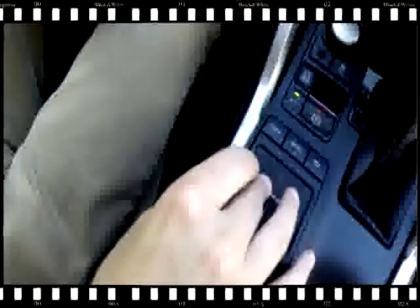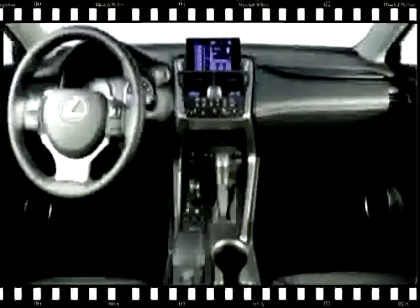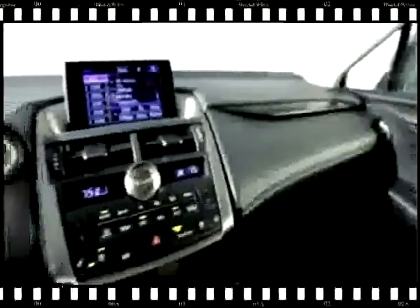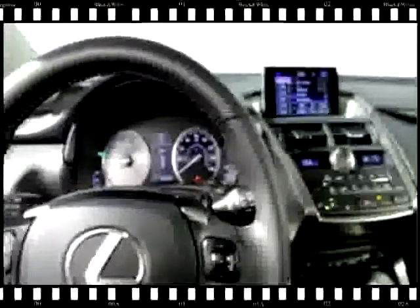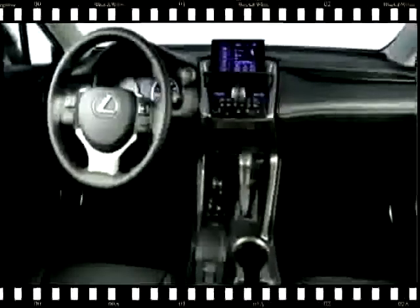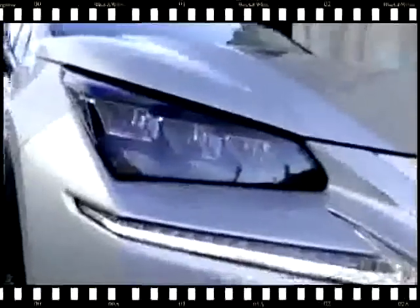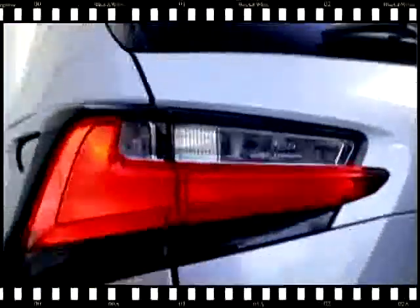The cargo area is a different story. There's a generous amount of depth behind the backseat for groceries or some suitcases, but not much height, making it harder to load bulkier objects back there — and if you have a big dog, forget about it. We were also less enamored with the revised remote touch electronics interface. We found that the old mouse-like controller required too much attention and dexterity, and the touchpad manages to be even worse. None of our editors liked using it.